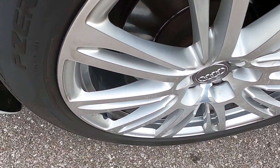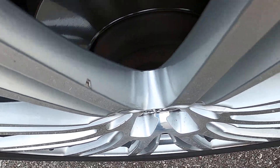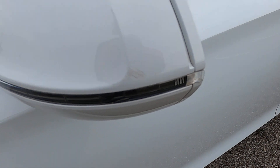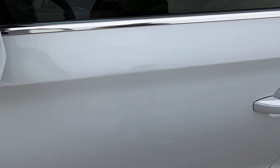Front driver's side wheel — the only issue I see is that chip there. Looking at the driver's side mirror, there's a tiny bit of scuffing at the very edge, but overall it looks great.